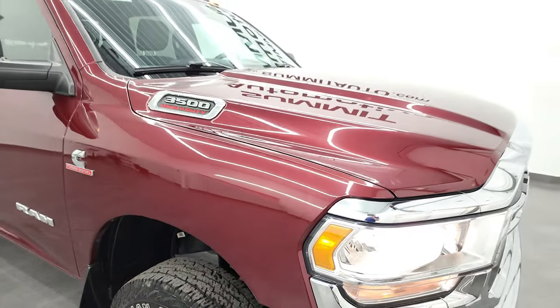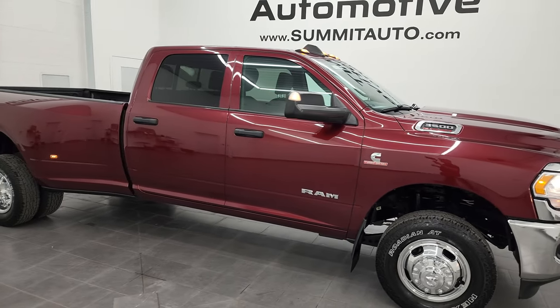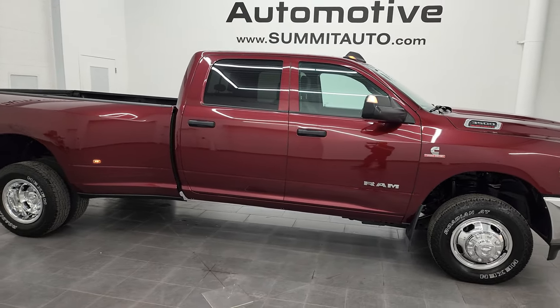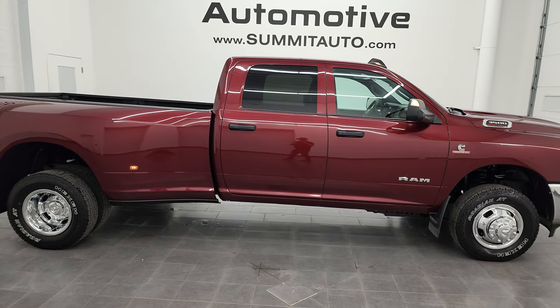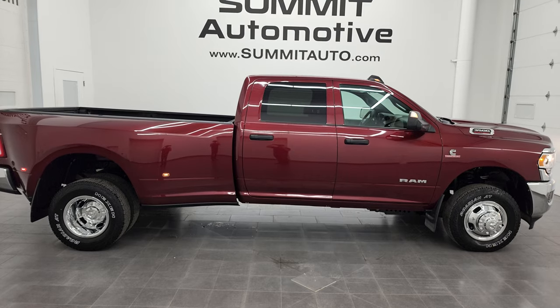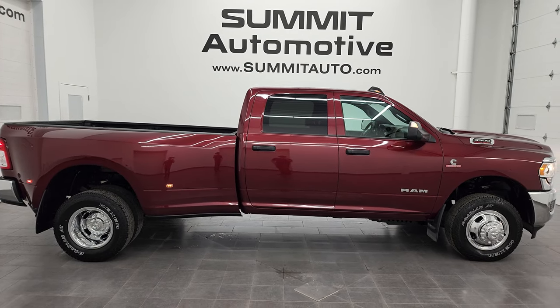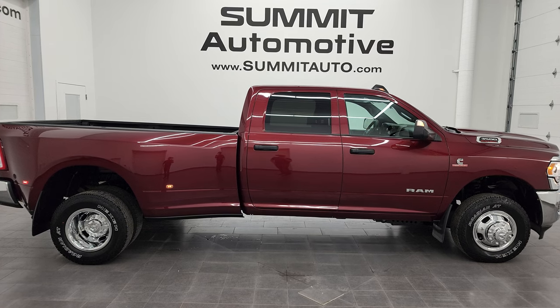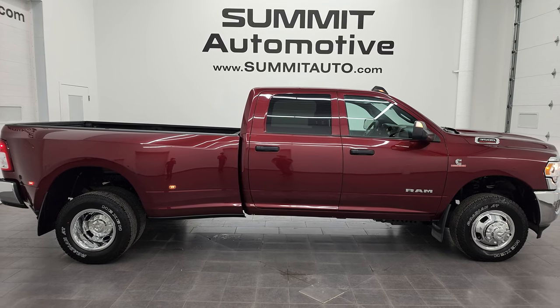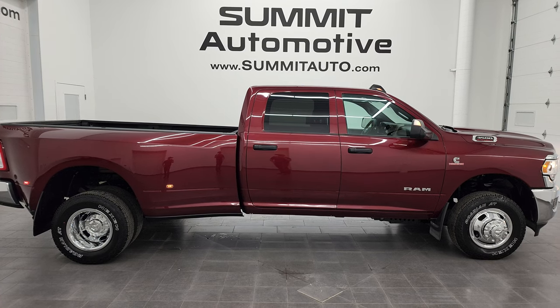I would highly recommend this truck from a quality, condition, cleanliness, and capability standpoint — I don't think you'll find too many that can haul more than this one. To see more pictures of this truck or any of our other 550 new and used cars, trucks, SUVs, minivans, Wranglers, half-tons, three-quarter tons, and one-tons, go to summitauto.com for full pictures and descriptions of every single vehicle from two locations.